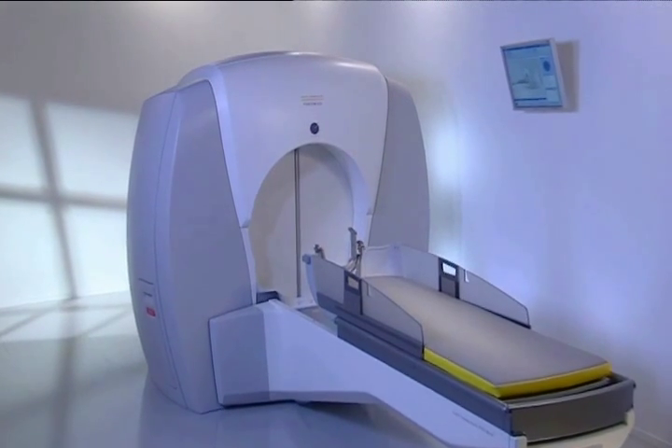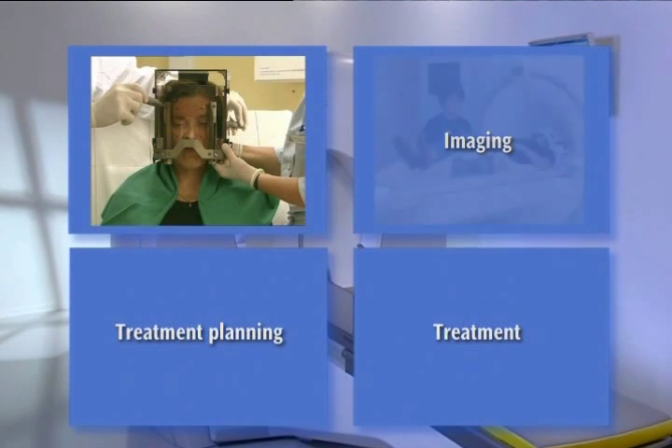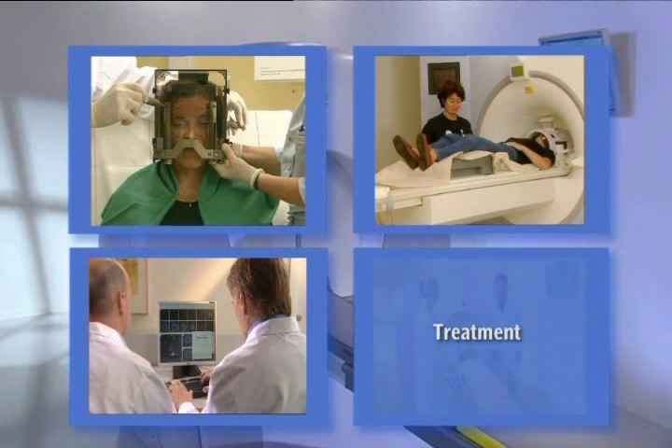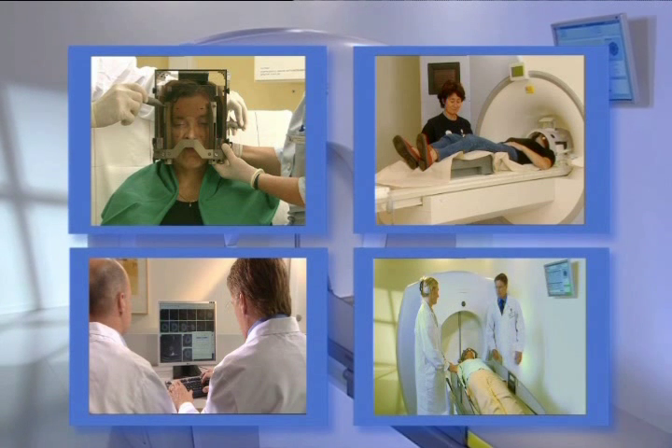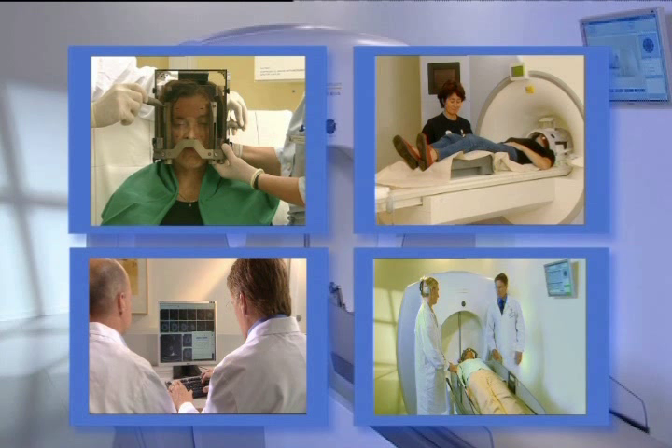Treatment involves four main steps: attaching the frame, imaging, treatment planning, and the treatment itself. A specialized team takes care of you throughout the entire procedure, and the patient is in most cases awake at all times.